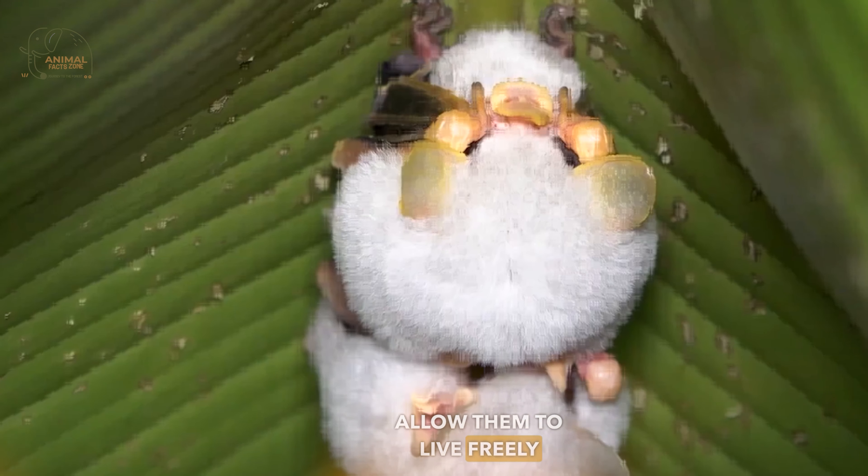The gestation period for females lasts about four months. Females usually give birth to a single offspring in each pregnancy. After birth, the mother embraces the young bat under her wings and takes full care of it. The mother feeds on fig fruits and continues to nurture the young bat until it grows and becomes capable of flying and self-reliance. The young bat gradually learns hunting techniques and survival skills from its mother.